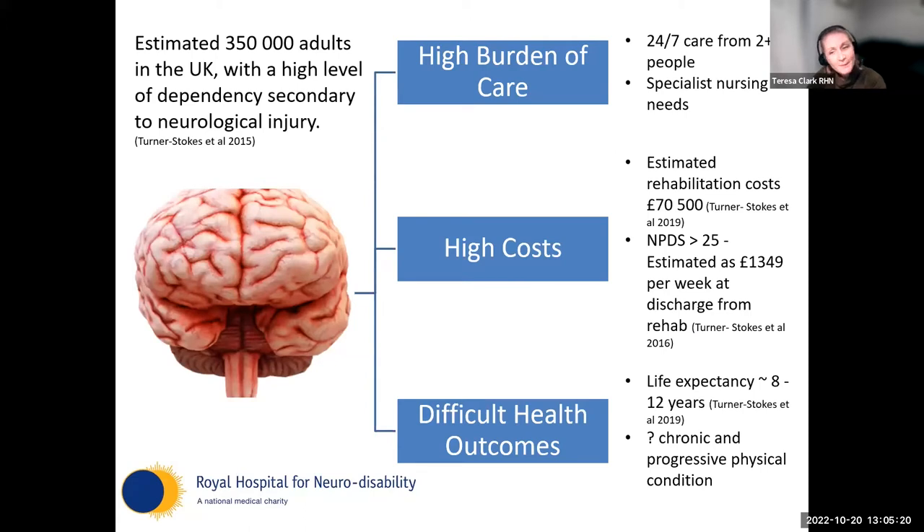Looking at this population in numbers, it's estimated there are about 350,000 adults in the UK who require this high level of care following neurological injury. Their inpatient rehab costs around £70,000, and even at discharge their care needs are around £1,300 a week. As we get better at treating these conditions, life expectancy is growing.